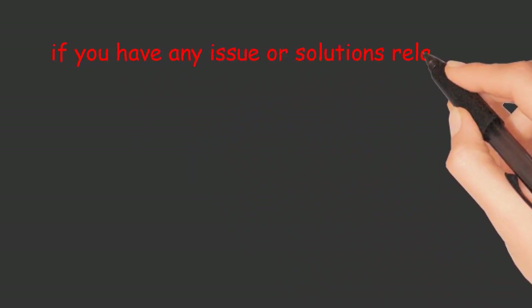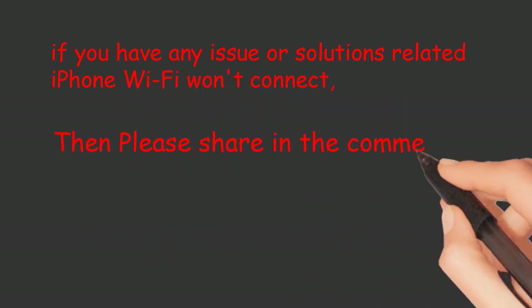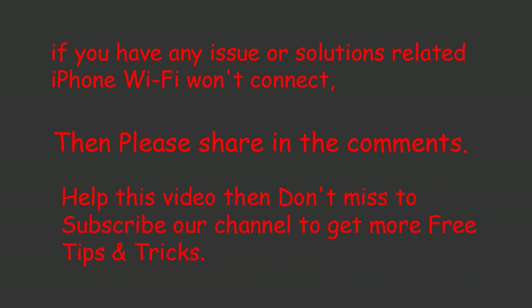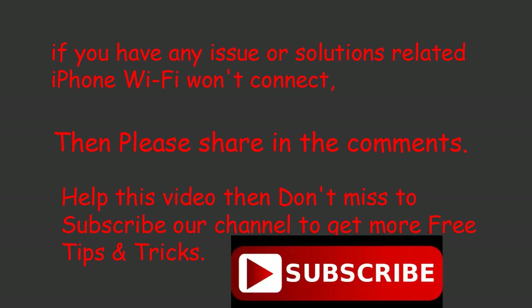If you have any issues or solutions related to iPhone Wi-Fi won't connect, please share in the comments. If you liked this video, don't miss subscribing to our channel to get more free tips and tricks. Subscribe and tap the bell icon to get notifications.